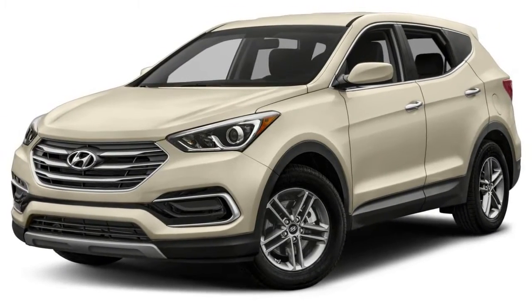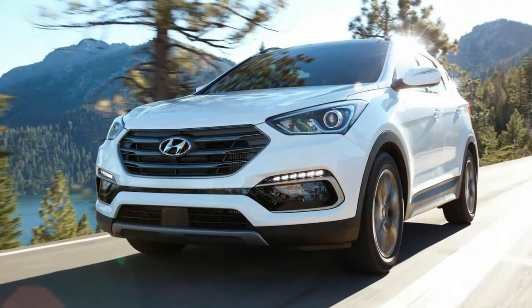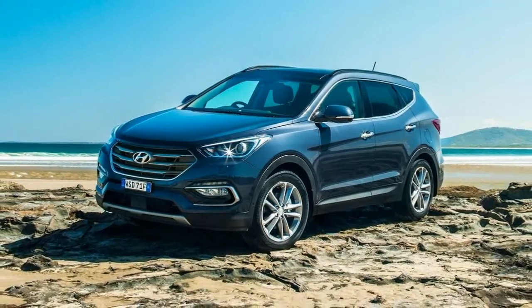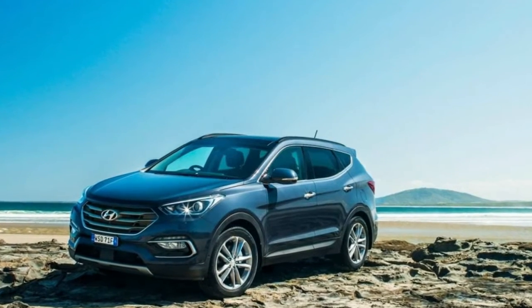Hyundai sold 133,171 Santa Fe crossovers, including the Sport, in 2017 — an increase of about 1.5% over 2016 — making it the brand's second top-selling vehicle after the Elantra.